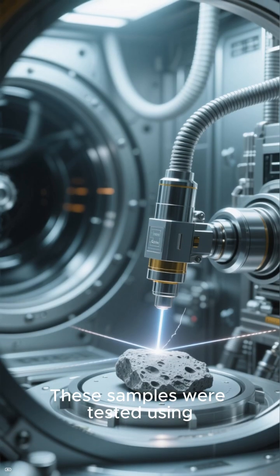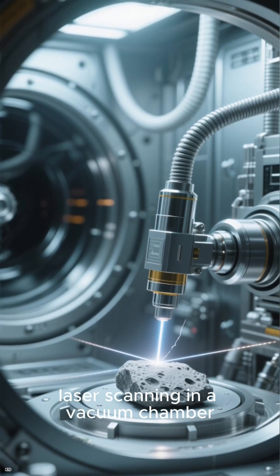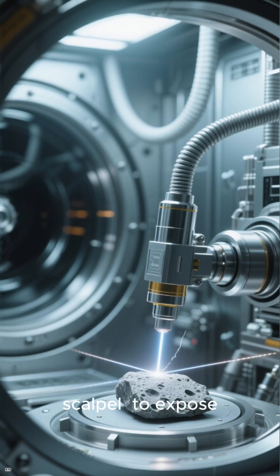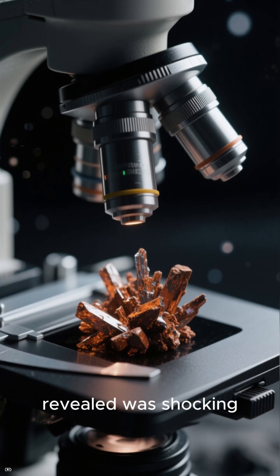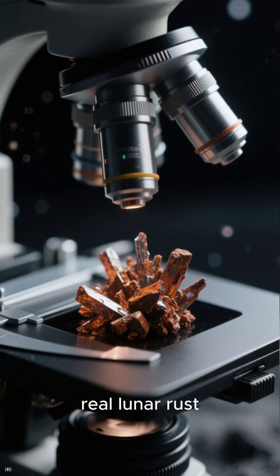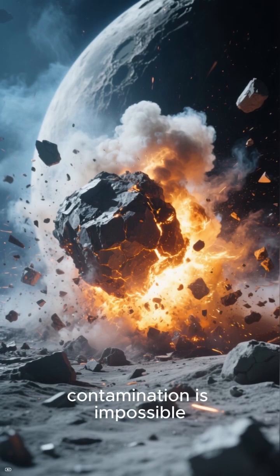These samples were tested using cutting-edge, contact-free methods — laser scanning in a vacuum chamber, and even slicing the grains with an ion scalpel to expose untouched interiors. What the microscopes revealed was shocking: crystals of hematite and magnetite, real lunar rust, growing directly on moon minerals. This time, contamination is impossible.